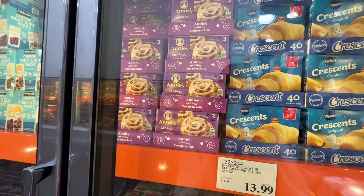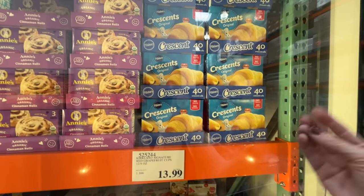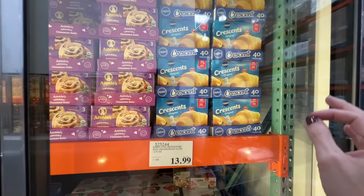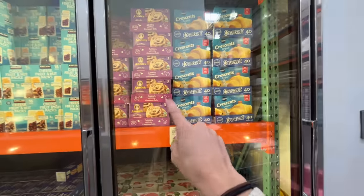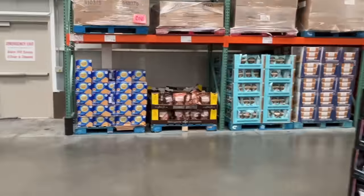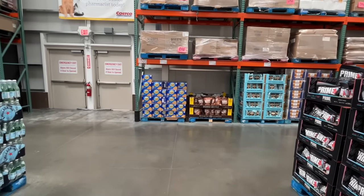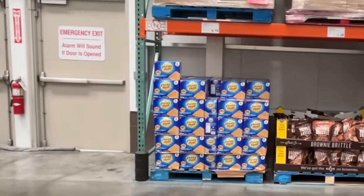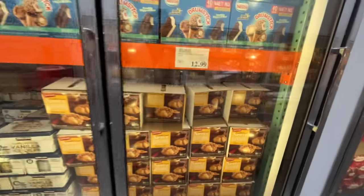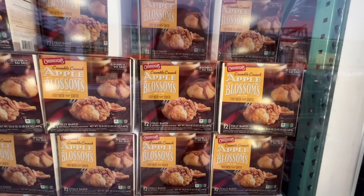They always have the crescent rolls — when you eat these you feel that ick in your mouth. 40 rolls really hits the spot when feeding a crowd. But the Annie's are unmatched. Brownie Brittle, also the Honeymaid — $9.79. What I wanted to show you are these Apple Crumble Blossoms — looks new to me, $13 and you get 12, fully baked.